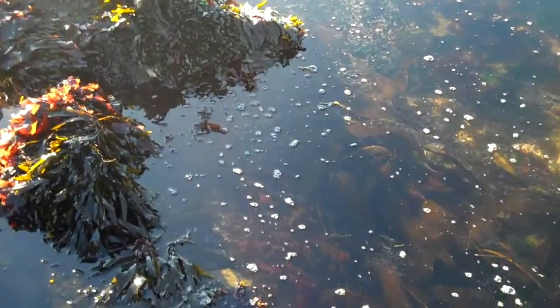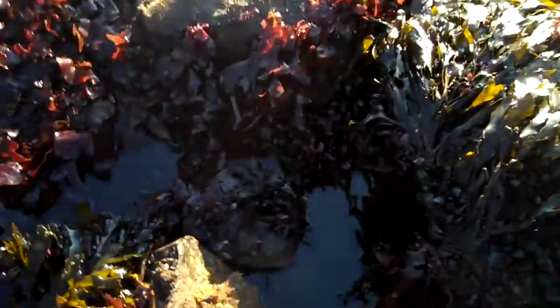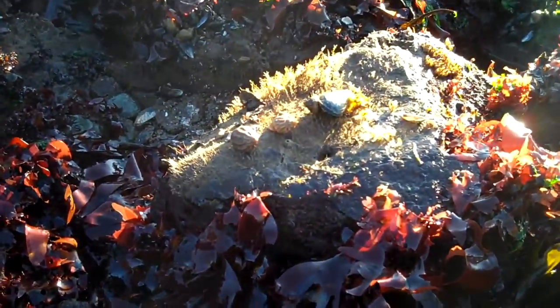Hey, this is Tide Pool Tim, and we are in a tide pool. I'm going to do a quick lesson here on different types of mollusks or snails. I've flipped over a few rocks, and I'll give you a quick look at some common snails we have here on the coast of Maine.